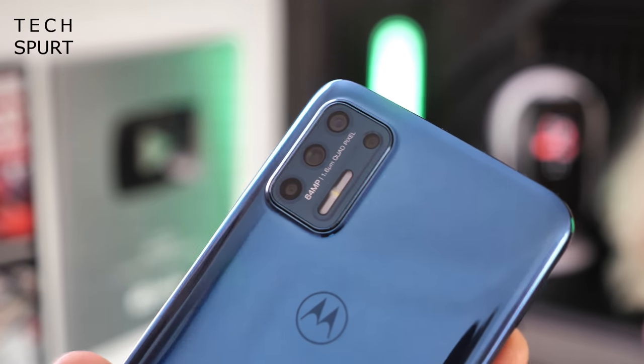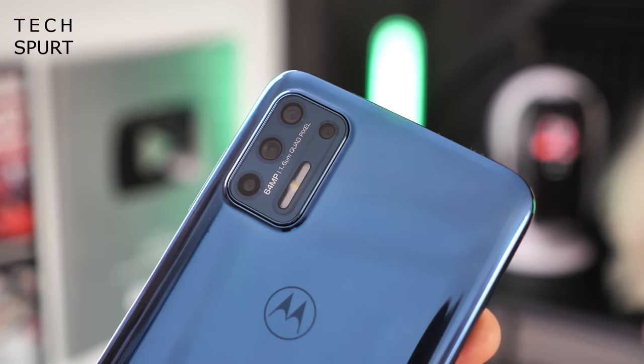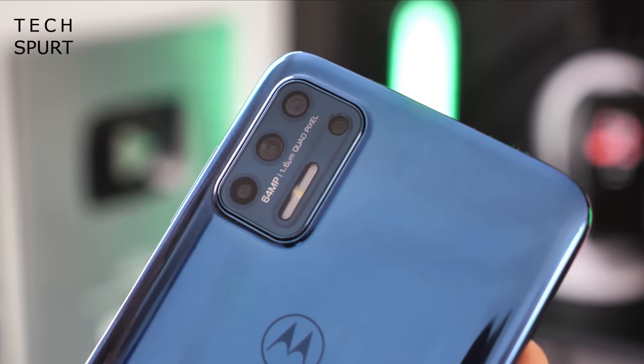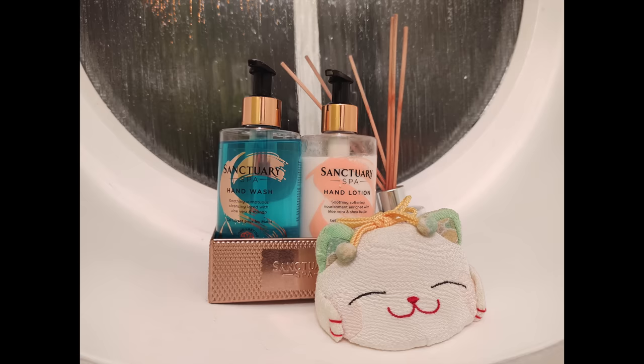The package is rounded off by a perfectly respectable 64-megapixel primary camera backed by an 8-megapixel ultra-wide, plus macro and depth sensor lenses. It's all perfectly fine for everyday shooting, even in fairly testing conditions.